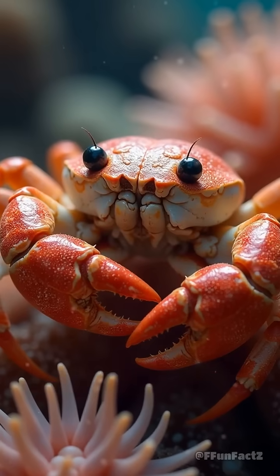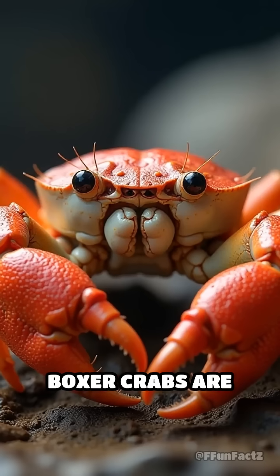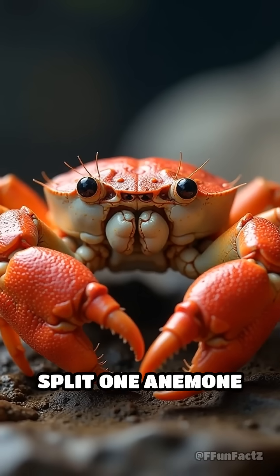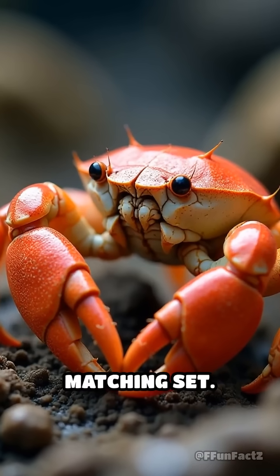And the anemones? They get a free ride and tasty leftovers from the crab's meals. Boxer crabs are even known to split one anemone in half — yep, like breaking a cookie — so each claw gets a matching set.